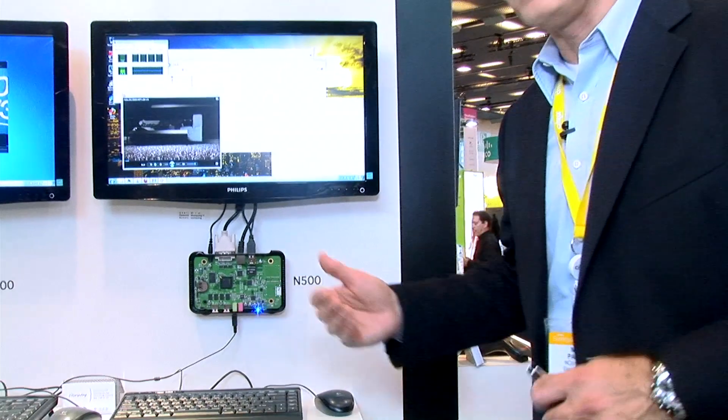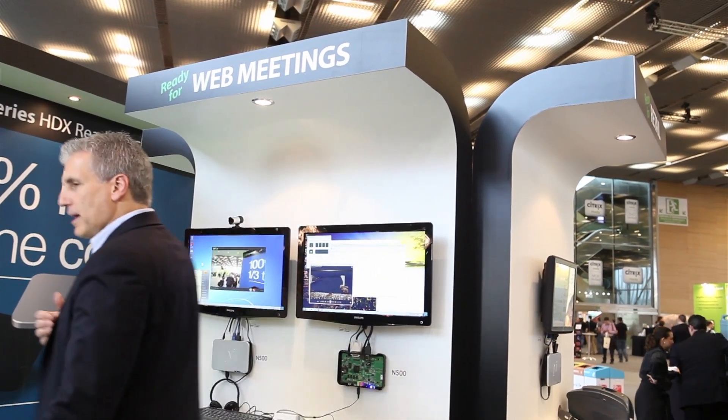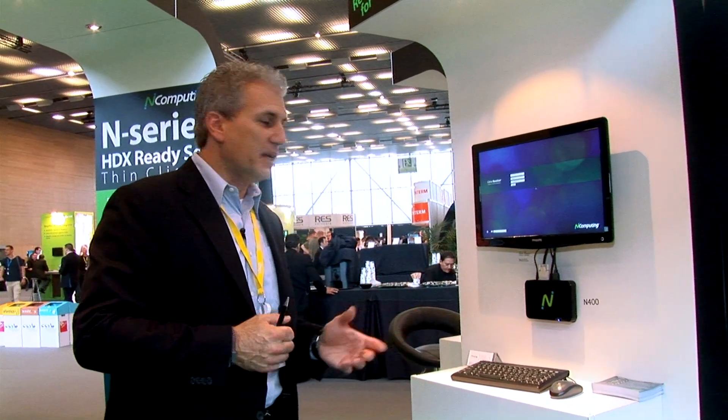So now this is what the N500 looks like fully enclosed. We actually have two models in the N Series line. We have the N400, which is our entry level model, really dedicated for task workers. The N400 supports a single display and will do very high quality, high definition video and rich media at 720p quality. It's perfect for call centers or anywhere you have high volume, kiosk type applications.